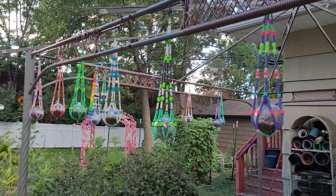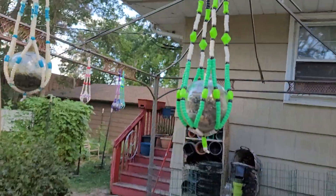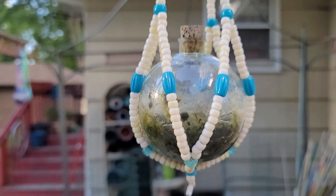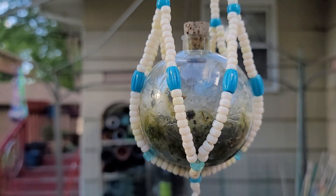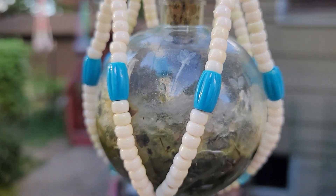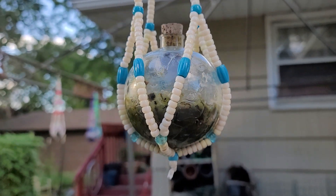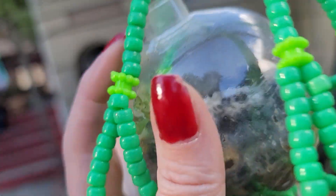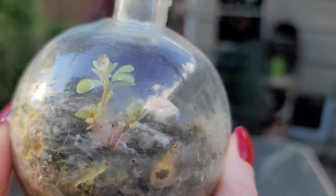What's up guys? I thought I'd take you on a tour. The terrariums - these have been out here since the beginning of last summer. They were fully alive then and we left them out all winter long. They were like in deep freeze. This one didn't have a cork on it - look at it. So we're just seeing what they're doing.